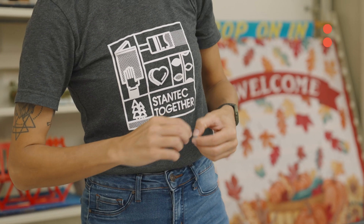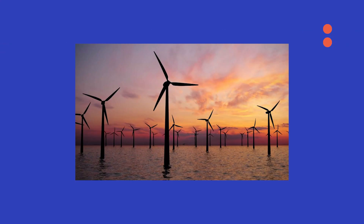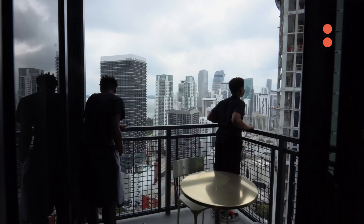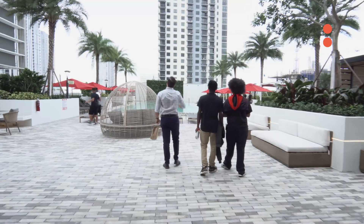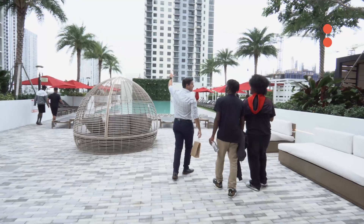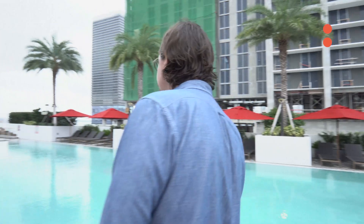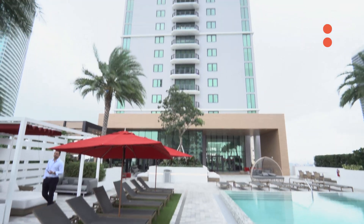One of Stantec's big slogans is designing with community in mind. And because we practice in so many different fields of the building sector — in water and sustainability and environmental systems and all of these different things around the world — it's all part of a very large system that comes together to create community. I think that giving kids, especially, a sense of agency over the community that they're in — and that they can participate in what it looks like in the future — is really powerful, and hopefully they are inspired to come into the field.